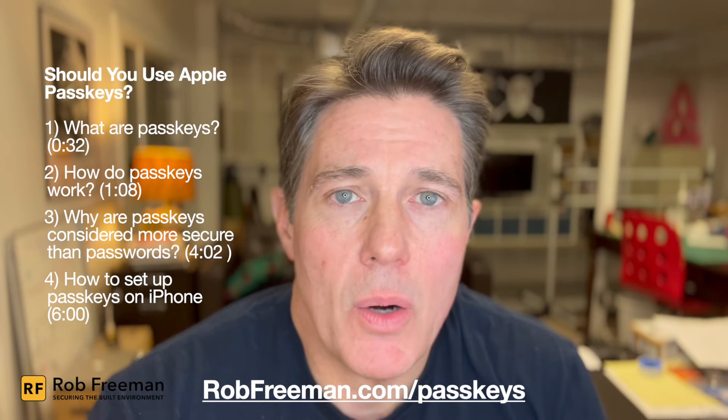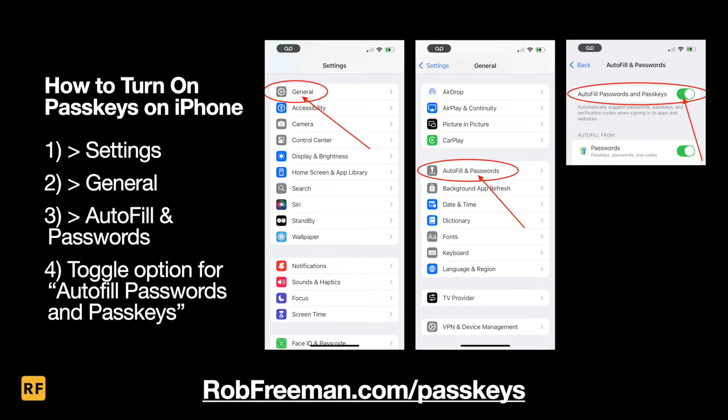Here are some instructions for how to set up passkeys on your iPhone. To turn passkeys on, go to Settings, then General, then Autofill and Passwords, and toggle the option for Autofill Passwords and Passkeys. Any passkeys you create on your iPhone or iOS device should be automatically stored in your Apple Passwords app, or in a third-party password app if you use one, and will be synced to your iCloud Keychain. One thing to mention: to turn on passkeys, you actually have to be using iCloud Keychain and you have to have two-factor authentication set up.